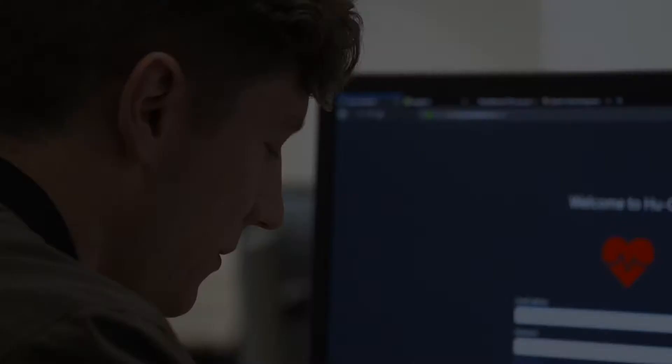My name is Richard Bowman. I've just finished a BSc in computing. In your final year you do a final year project, and I worked on something called HueOps.